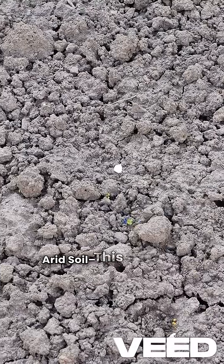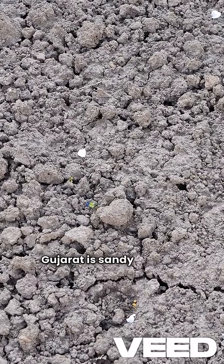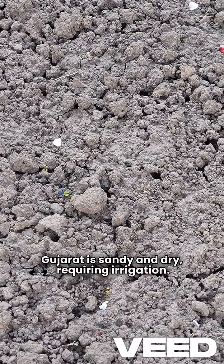Arid soil is a desert soil found in Rajasthan and Gujarat. It is sandy and dry, requiring irrigation.